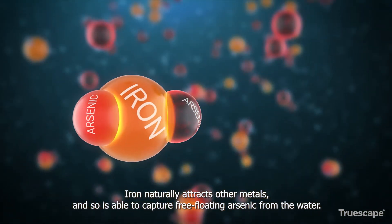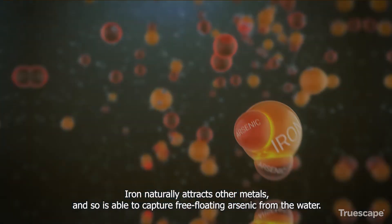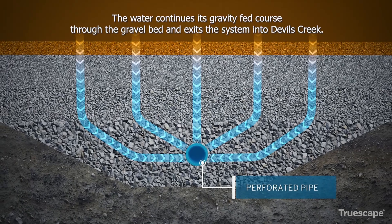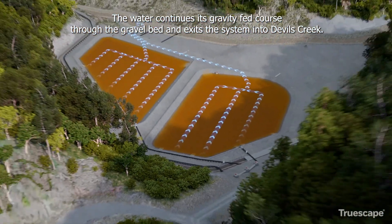Iron naturally attracts other metals and so is able to capture free-floating arsenic from the water. The water continues its gravity-fed course through the gravel bed and exits the system into Devils Creek.